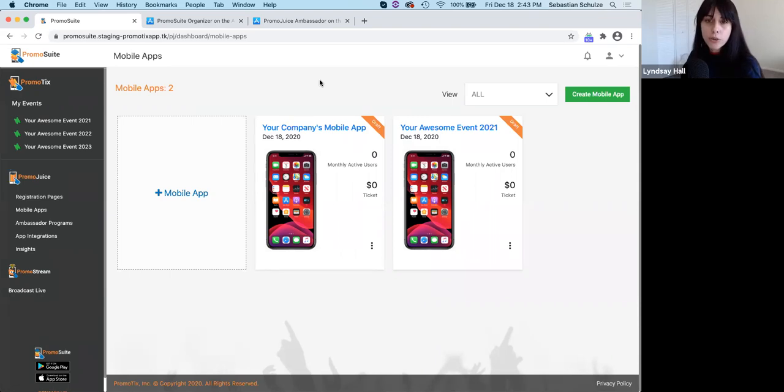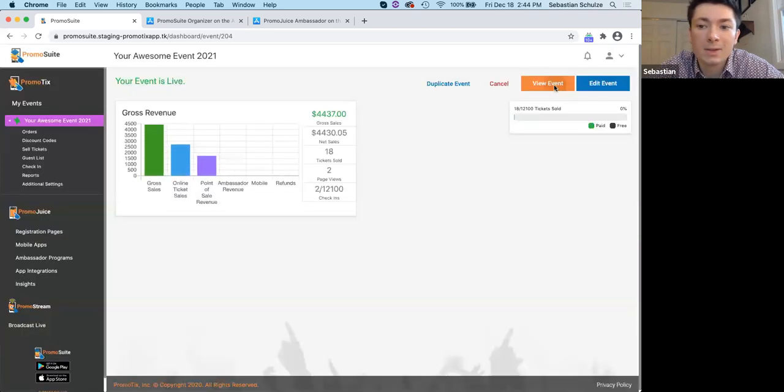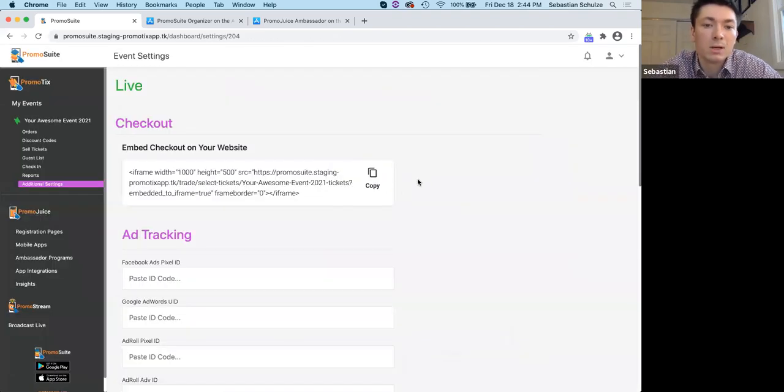Is this fully white labeled? The custom branded mobile app is white labeled — that is your company's branding on the app store and within the app. As far as the ticketing side of things go, the event pages are hosted on our domain, so we don't have a white-labeled option for that right now. But using the embed checkout feature, you can embed it on your website if you want a custom branded user experience.